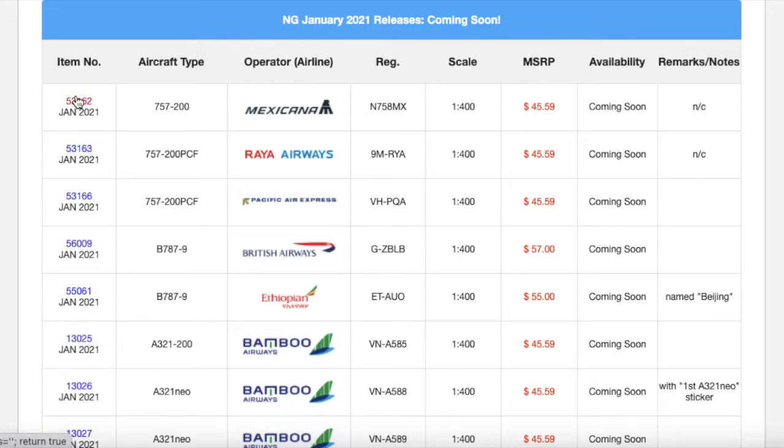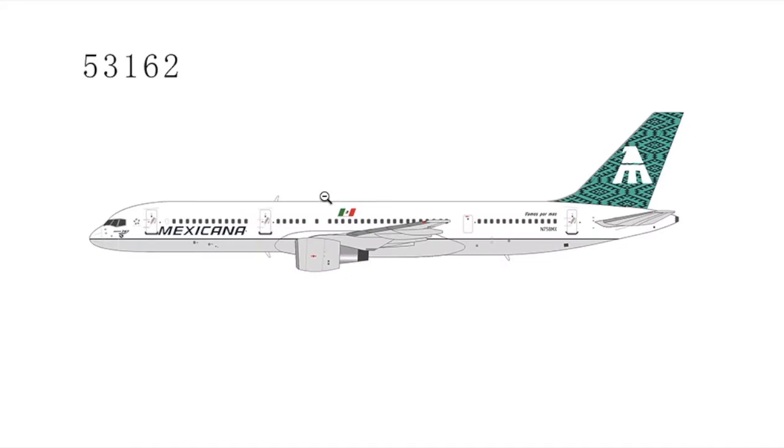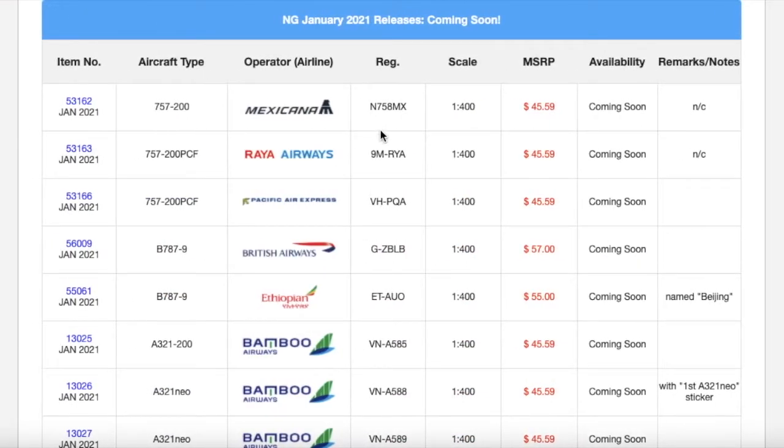Starting off at the top of the list for NG's January 2021 releases, we have this Mexicana 757-200. Looks really, really nice. I feel like this is an older Mexicana livery, as I did have a Mexicana A319. This doesn't appear to be a normal Mexicana livery — I know their later livery before they went bankrupt had a black tail. It's a 757-200 without winglets. Registration is N758MX. It is 1:400 scale. MSRP is $45.59. And of course, unlike Gemini Jets, NG do not scam you.